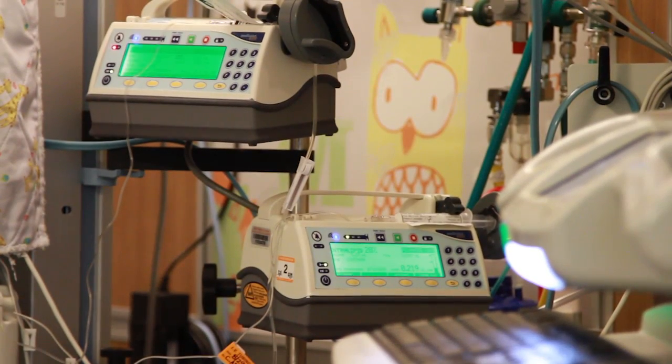I learned about the intensive care unit and monitoring newborn babies, and I saw that perhaps there was an opportunity for engineers to work with clinicians to try to automate that process using a very simple wireless and unobtrusive technology.